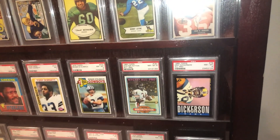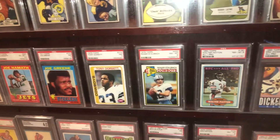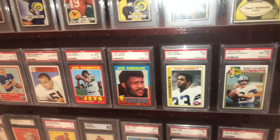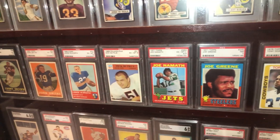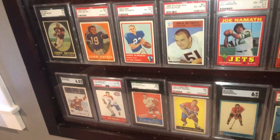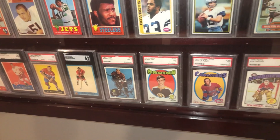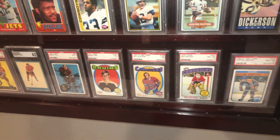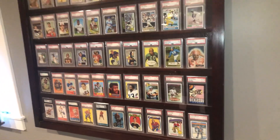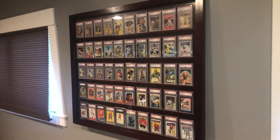Love that Dickerson — he's got all that gear on. Just a great card. And then 1980 Topps Walter Payton. There's a Butkus rookie. And then just some of the big-time hockey stars over the years. Love this case — it's one I do a lot of different themes in, but this is the one I chose to do at this time.